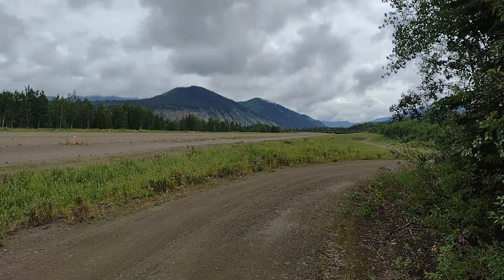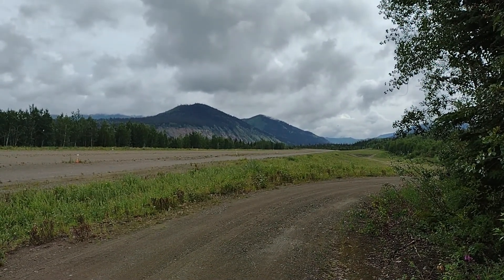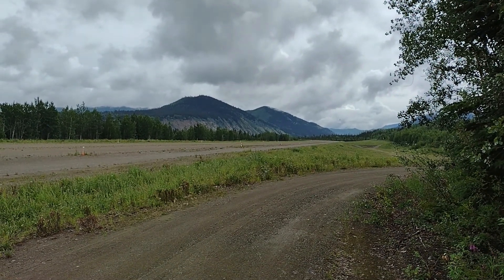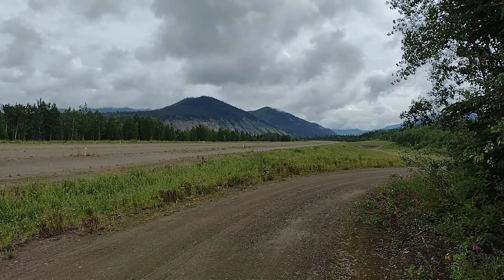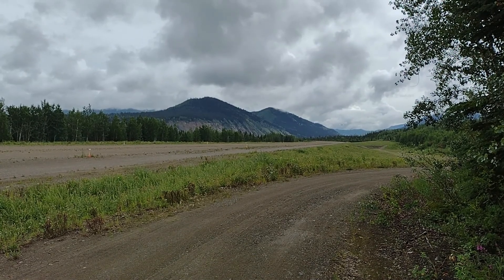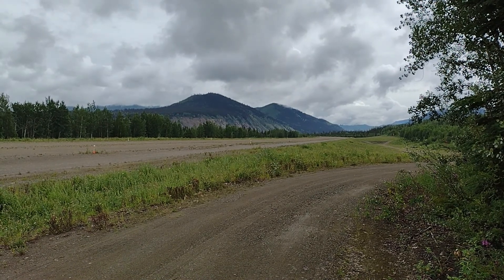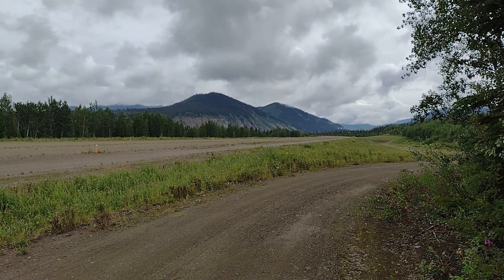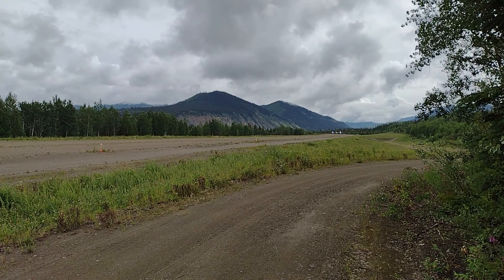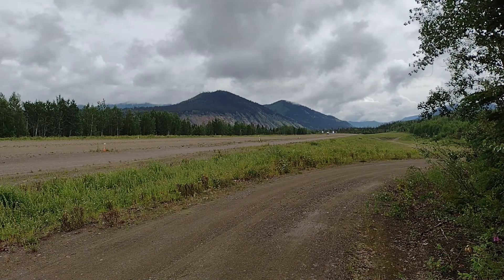Here's the plane landing in Eagle - it's Wednesday, a little before 10 o'clock. It's a Cessna Caravan, single prop. This is a lifeline in this community - there's a road, but a lot of supplies come in this way, all the fresh supplies and stuff.